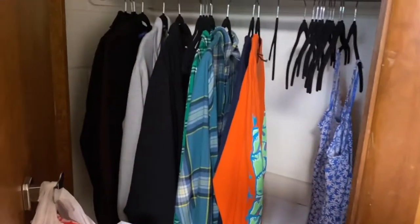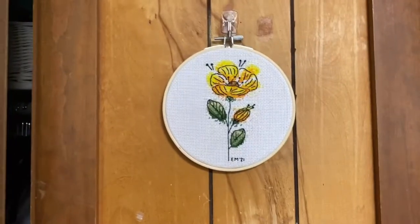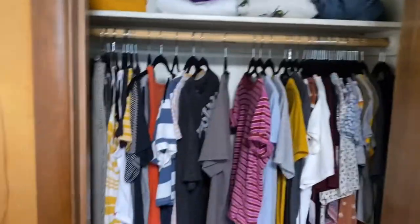Here's one closet — it used to be full, but I took all this stuff home last month. Here are two cross-stitch flowers that I made. I really like them.